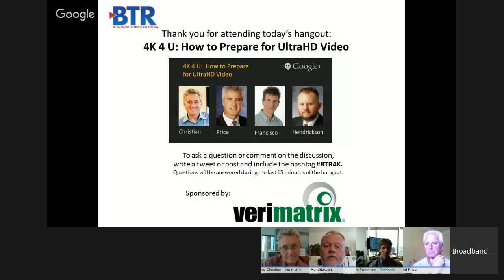I'd like to thank all our distinguished speakers and Verimatrix for making this event possible. Today we're going to look at Ultra HD video, specifically with a focus on how to prepare to deploy it. We'll start with the state of Ultra HD today, then move into service provider experiences and lessons learned, and then get into the nuts and bolts of actual deployment—video security in particular being an area of focus. You can submit questions via Twitter using the hashtag BTR4K—Bravo Tango Romeo 4 Kilo—and we'll answer as many as possible in a Q&A session at the end.